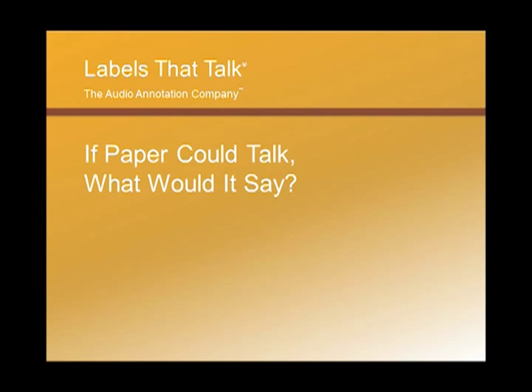Have you ever wondered what paper would say if it could talk? Actually, now it can speak volumes. Soundpaper, an amazing patented technology developed by Labels That Talk, is an affordable, easy-to-use system that converts ordinary paper into extraordinary talking labels in seconds.